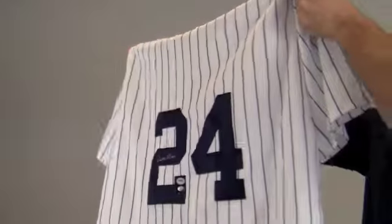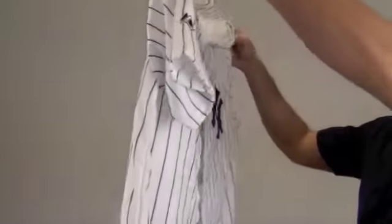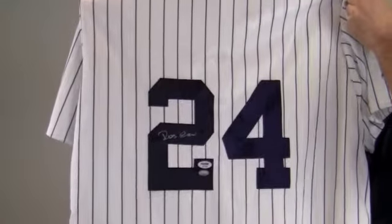The jersey features classic Yankees pinstripe design with the logo on the front. And this would be a valuable addition to any fan's collection or make a perfect gift.